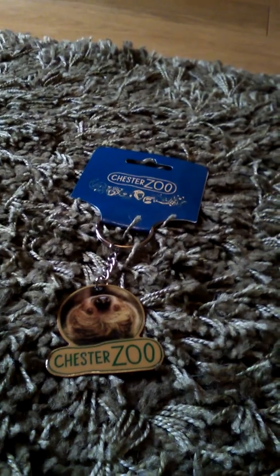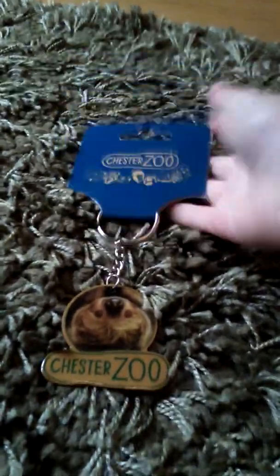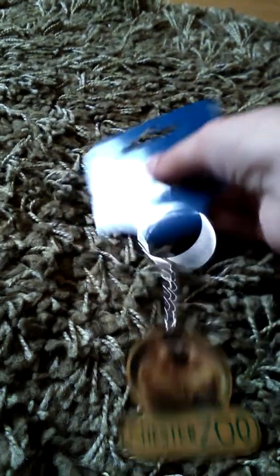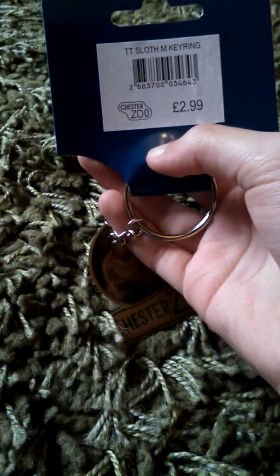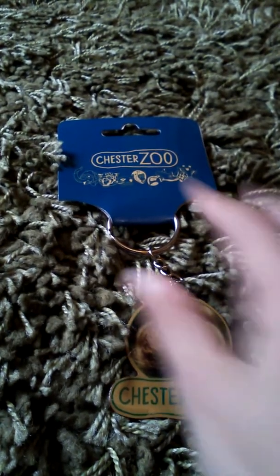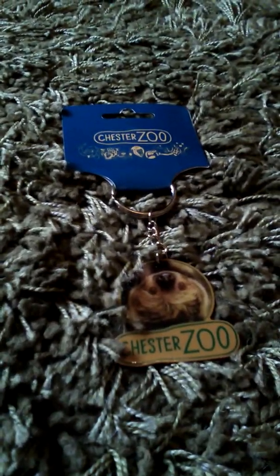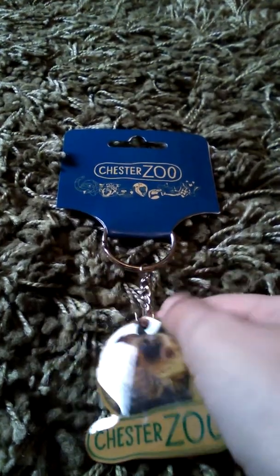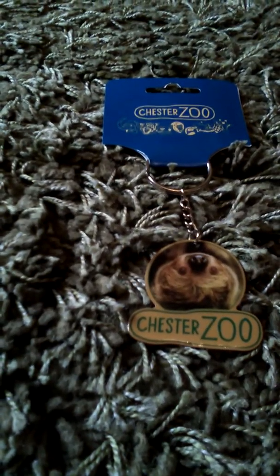The fourth thing I got was a Chester Zoo keyring — it is the two-toed sloth. It is super duper cute, metal with a metal chain. It was £2.99. There were loads of different animals but I was lucky enough to find a sloth keyring. I really like how it's upside down because sloths are usually upside down. That is the fourth thing I got from Chester Zoo.